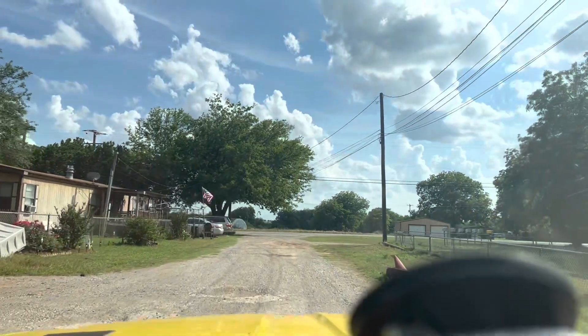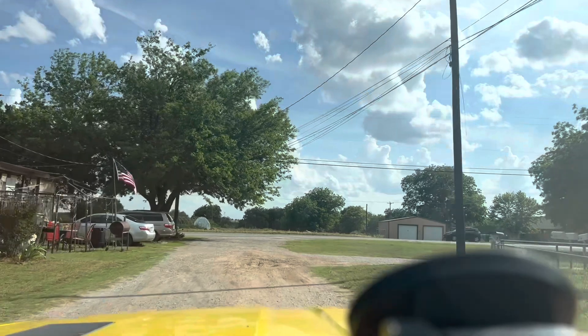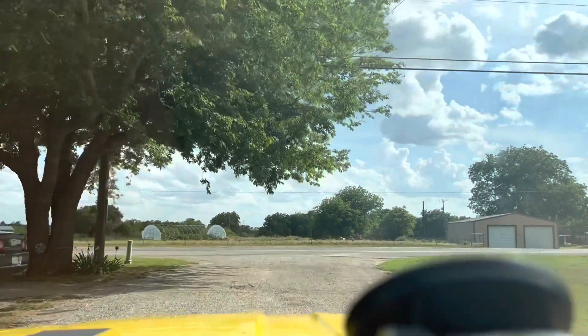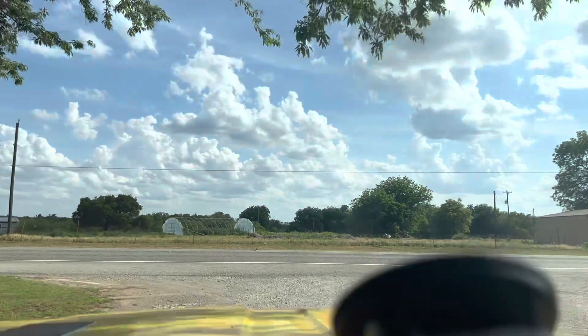It might be a little bumpy on this road, but all in all this thing rides really, really nice. If y'all haven't ridden in a classic Chevelle or a Cutlass — what's called an A-body with a coil spring suspension — these things ride like Cadillacs.